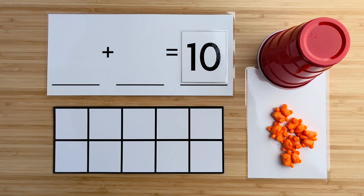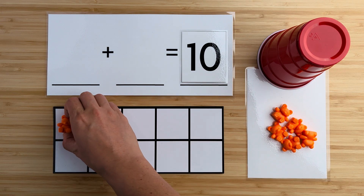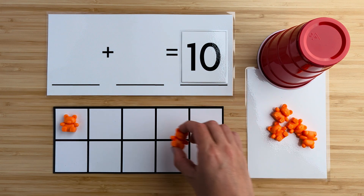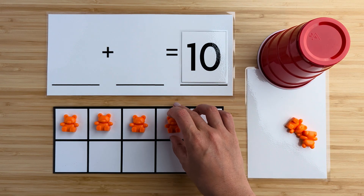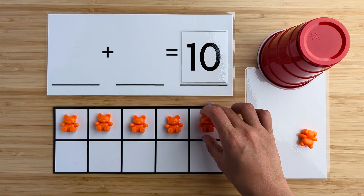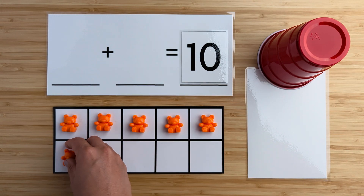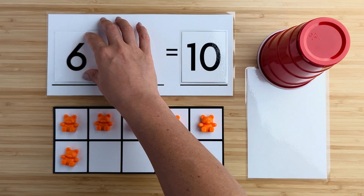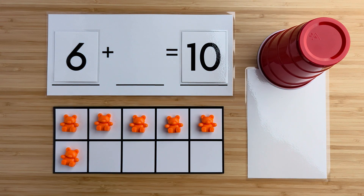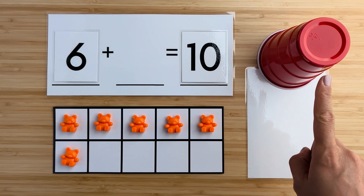All right, today we're going to practice making 10. There are 10 bears, but some are hiding. Let's count how many bears there are here. One, two, three, four, five, six. There are six bears so far. Can you guess how many bears are hiding under the cup?